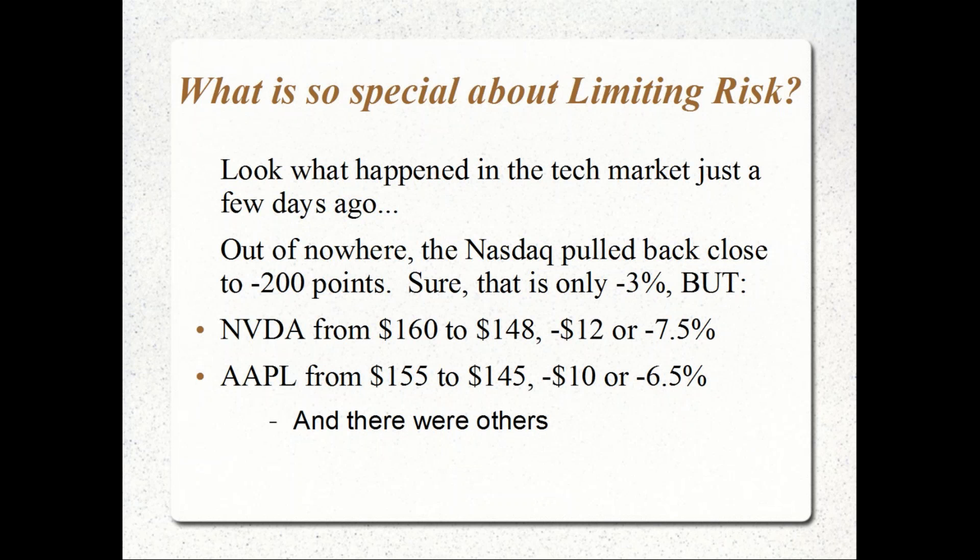Certain stocks such as NVIDIA, during that two-day period of Thursday and Friday and into Monday, went from 160 to 148 — only a 12-point drop, but a 7.5% loss on the position. Apple fell from 155 to 145 — a loss of 6.5%.